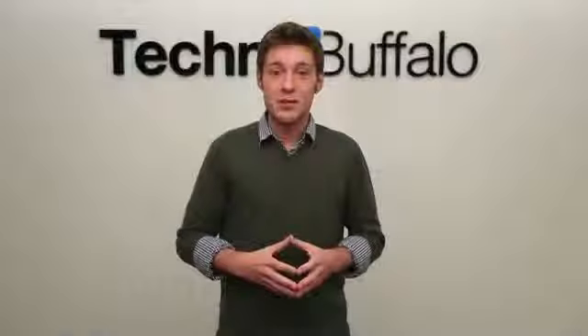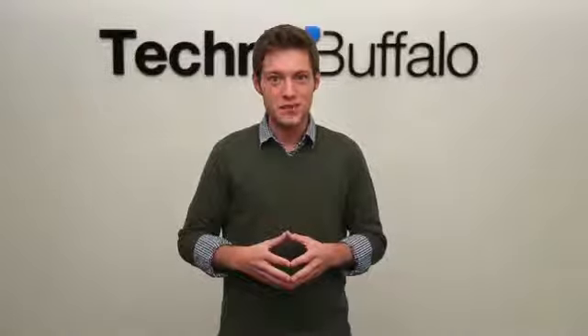How's it going guys? I'm Aaron Baker from Techno Buffalo and CES 2013 is right around the corner, literally. The focus of this video is smartphones. Let's take a look.